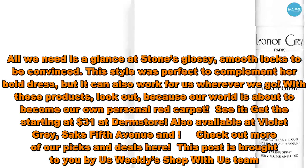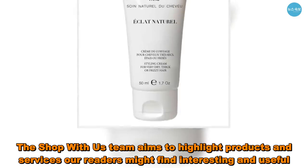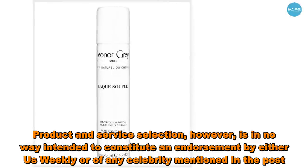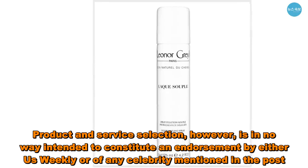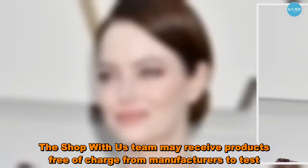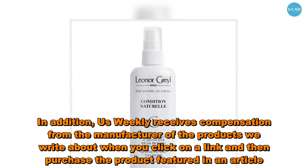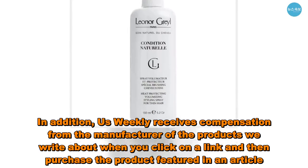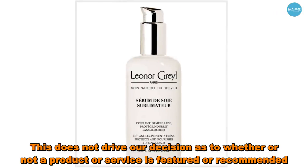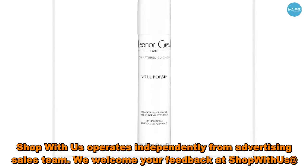This post is brought to you by Us Weekly's Shop With Us team, which aims to highlight products and services our readers might find interesting and useful. Product and service selection is in no way intended to constitute an endorsement by Us Weekly of any celebrity mentioned in the post. Us Weekly receives compensation from manufacturers when you click a link and purchase a product featured in an article, though this does not drive editorial decisions. Shop With Us operates independently from the advertising sales team.